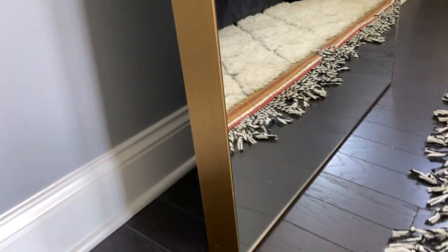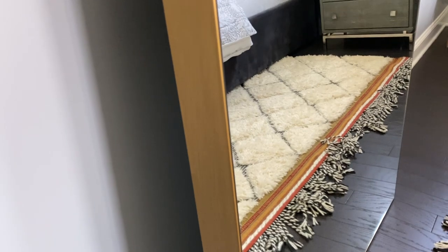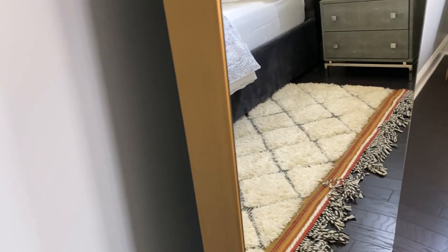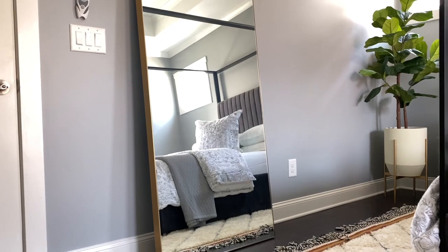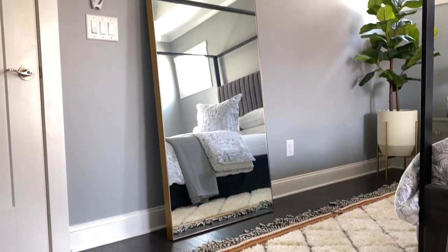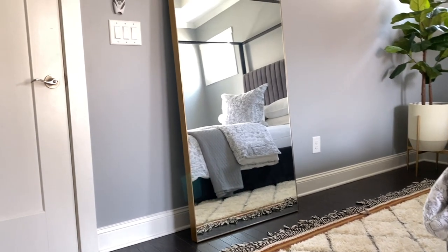Over here we have this fabulous mirror — perfect for outfit of the day. I love this piece; it's got the infinity edge with brass framing. It's a really great fixture in the room. It also brings in light — I love having it facing the window so it reflects all the beautiful light and really brightens up the room.